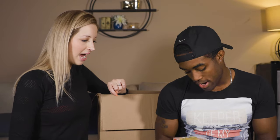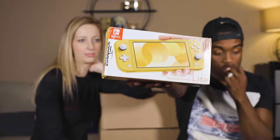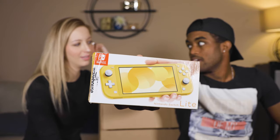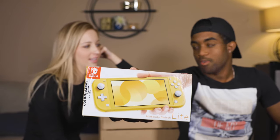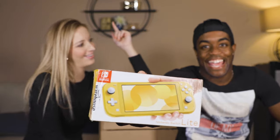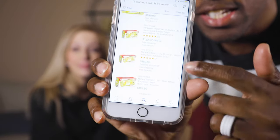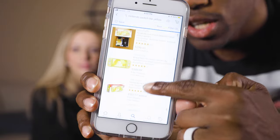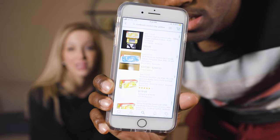We hit the jackpot on this one — this is the Nintendo Switch Lite! I'm an Xbox player but I think I do now. It looks like they're selling for around $180, $190 on eBay, which is good — sometimes $250 with games.